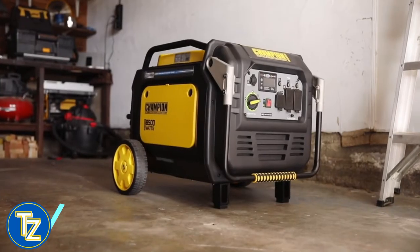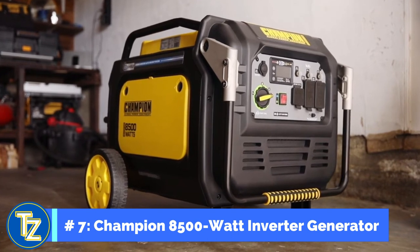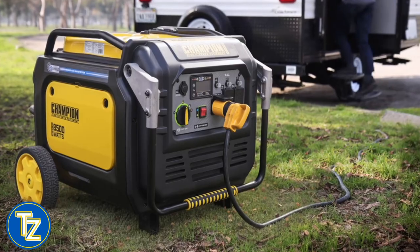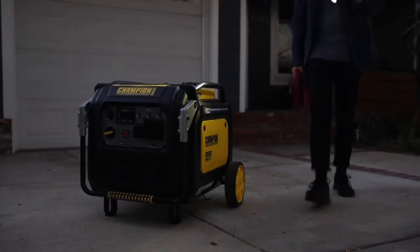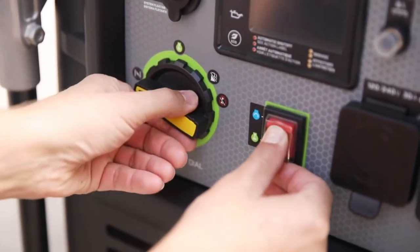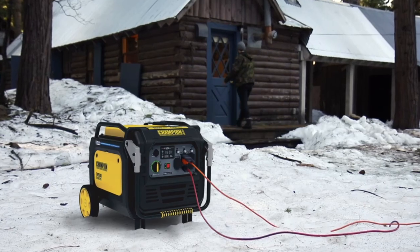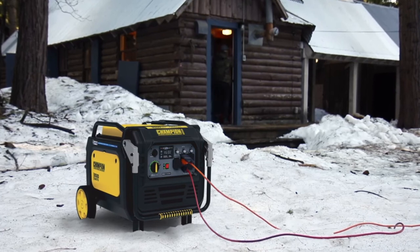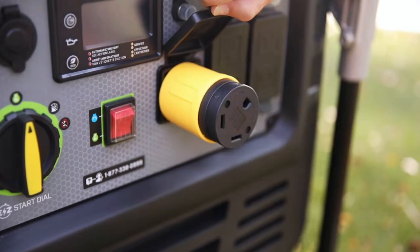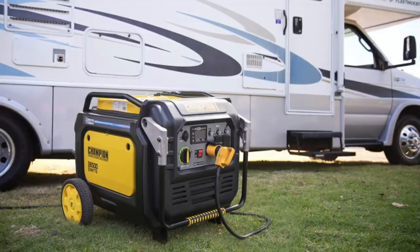Number 7 in this countdown is Champion Power Equipment's 8500 Watt Electric Start Inverter Generator with CO Shield. Perfect for using on your next trip with your RV, or as a dependable source of backup power around the house. Champion's Easy Start Dial takes the confusion out of starting an engine, giving you easy access to all the controls you need. With Champion's Cold Start technology, you can guarantee an easy start every time, even in cold weather. This unit comes travel-ready, with a standard 30-amp locking outlet and an RV adapter for powering up while you're on the road.